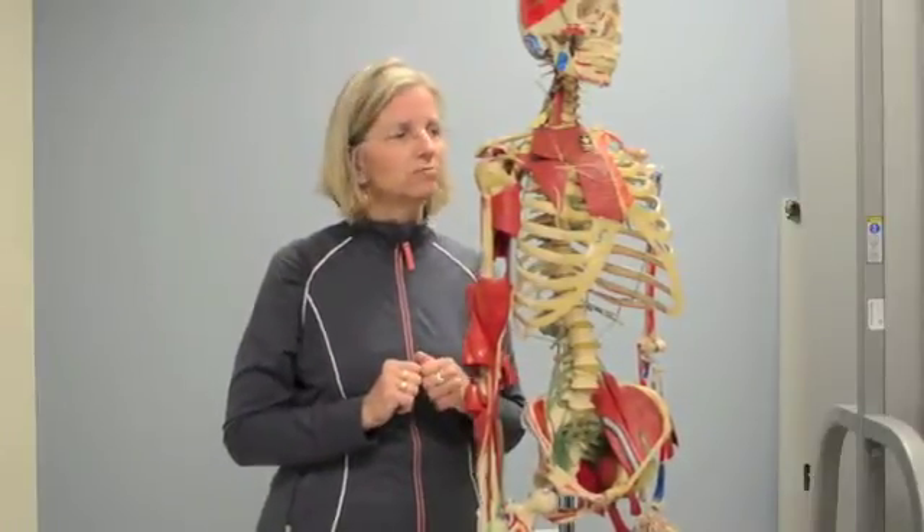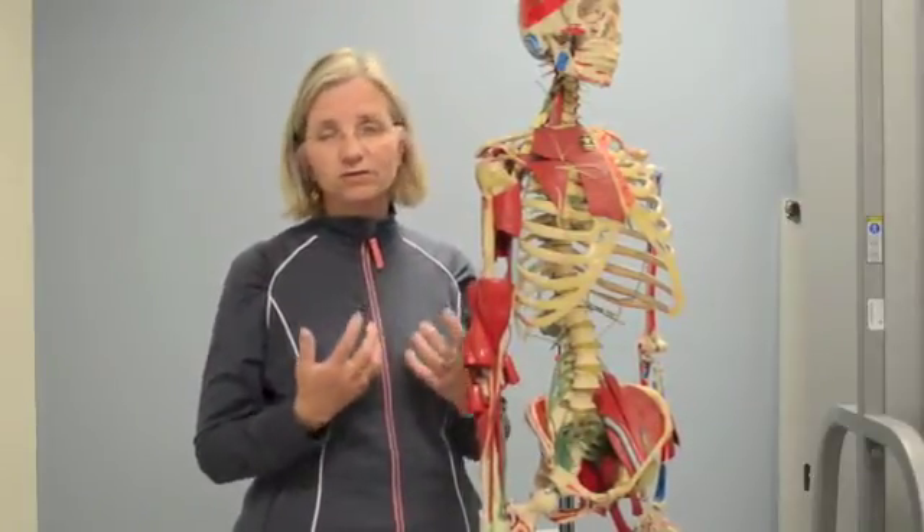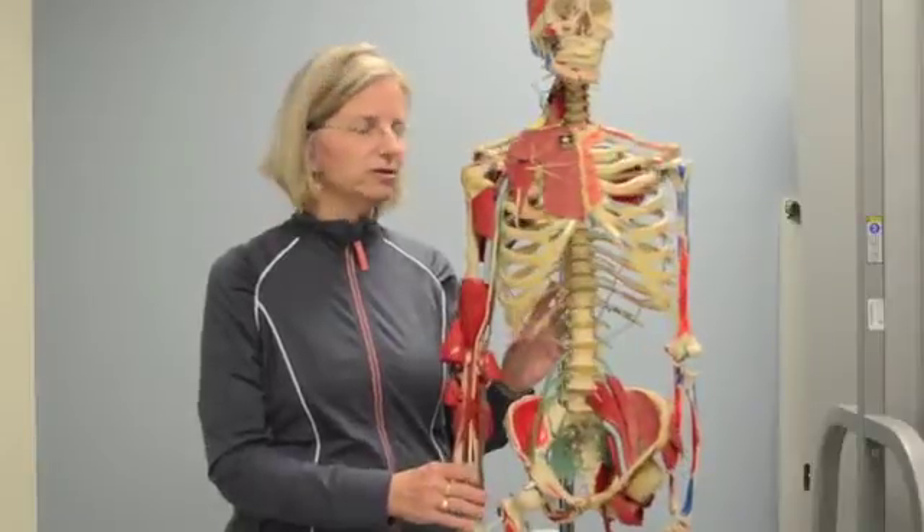The last thing I want you to remember is the brain. The brain controls everything. A lot of times, sensitivity in the nervous system peripherally — in the arms and the legs — can also be due to changes in the central nervous system. We talk about the sensitized nervous system, and David Butler actually goes into this in a lot more detail.